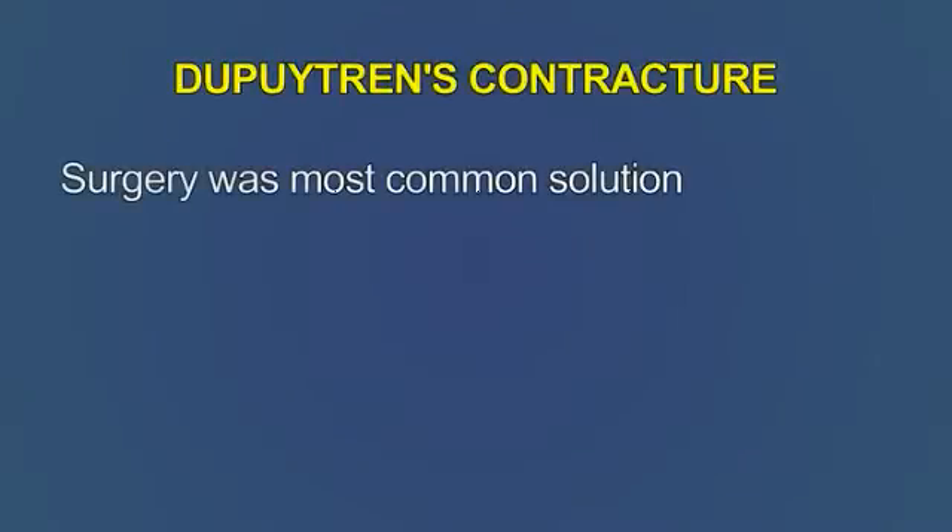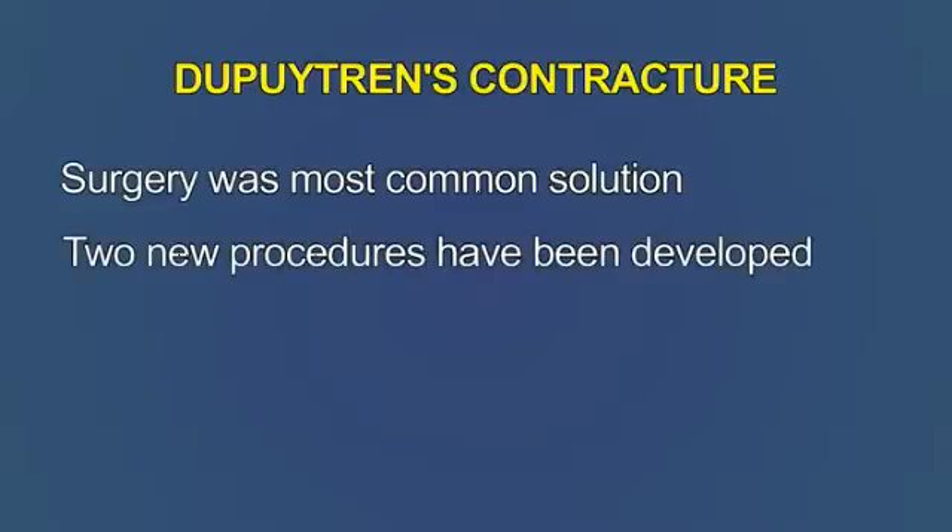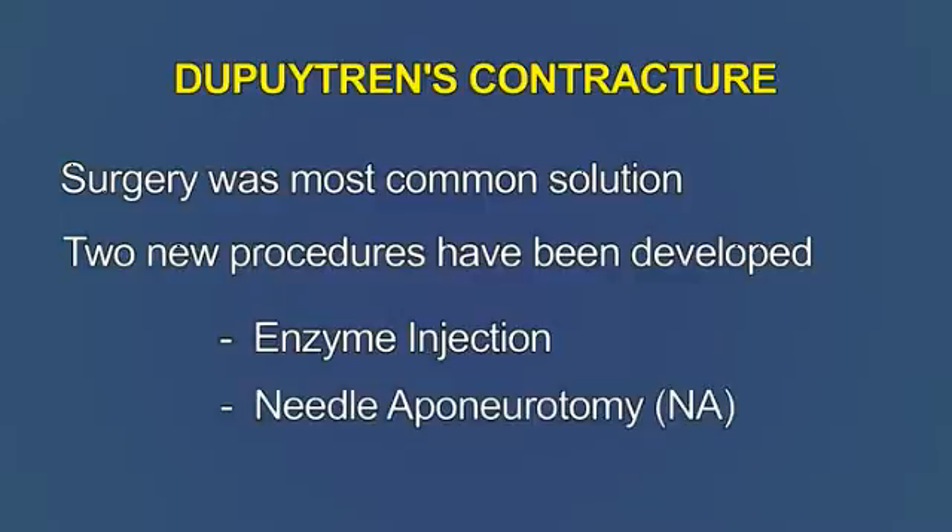The treatment for years has been surgery, but over the last five years, two new treatments have been developed. One involves an enzyme injection, but the one that I'm doing more commonly is called a needle aponeurotomy, commonly known as an NA procedure because nobody can pronounce needle aponeurotomy.